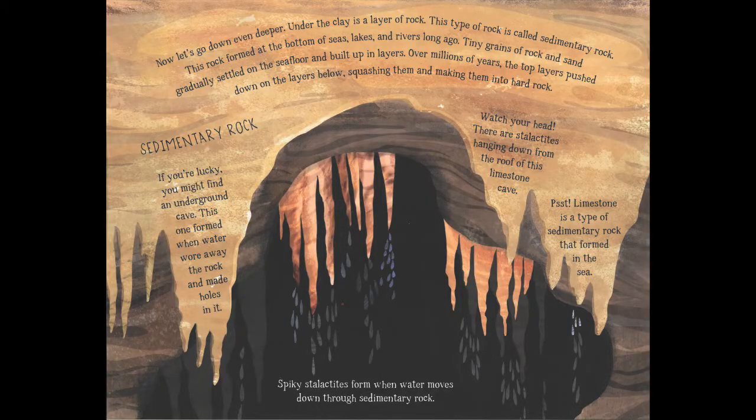Below the clay we have a new layer called bedrock. This type of rock is also known as sedimentary rock, which formed at the bottom of seas, lakes and rivers long ago. Tiny grains of rock and sand gradually settled on the seafloor and built up in layers, and over millions of years the top layers pushed down on the layers below, squashing them into hard rock. You might find an underground cave here — this one formed when water wore away the rock. There are stalactites hanging from the roof, and limestone is a type of sedimentary rock that formed in the sea.